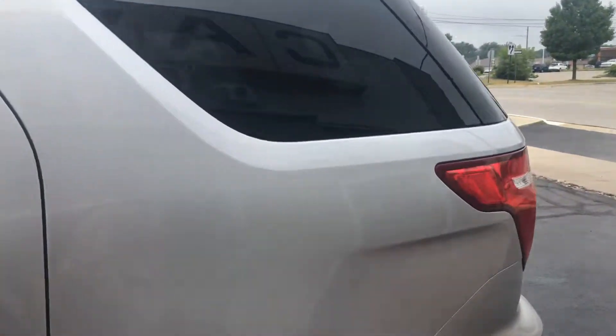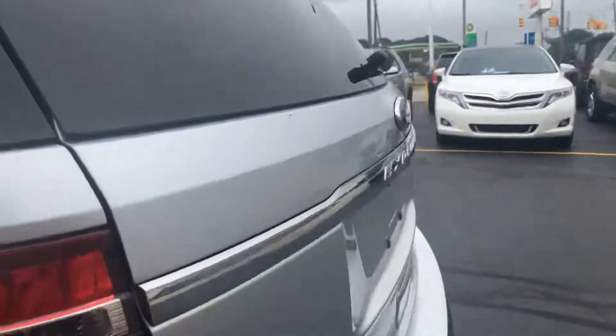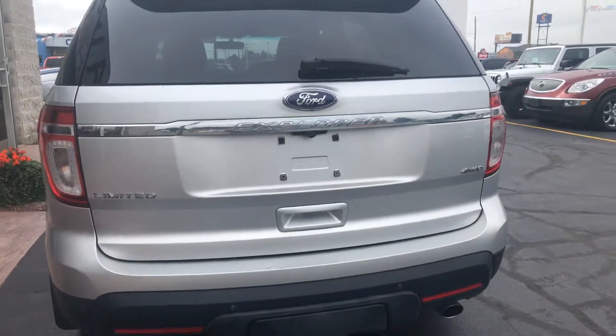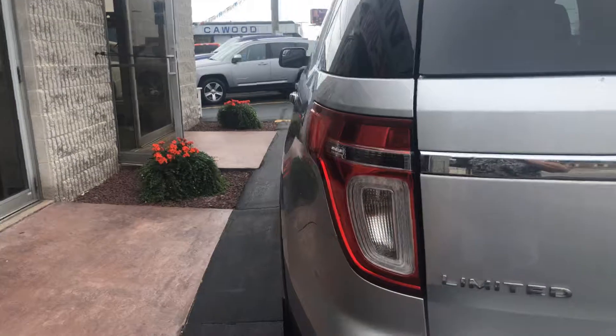This is four-wheel drive. It's a Ford Explorer Limited. Let's take a look on the inside.